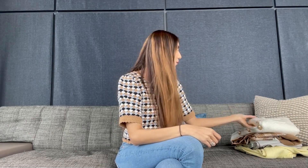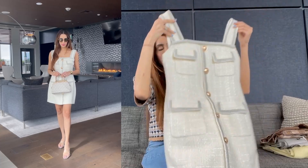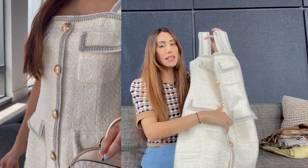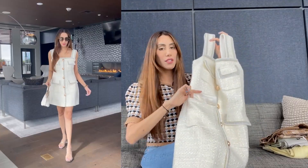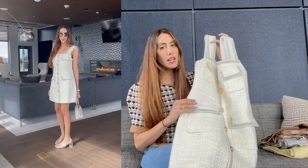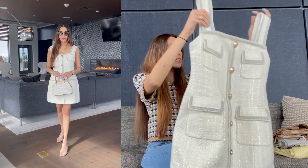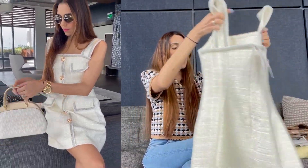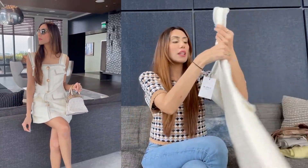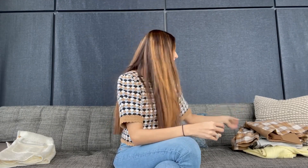Up first is this gorgeous white tweed dress from Shein's premium collection. It has gold button detailing at the front and pockets which add dimension. The stitching is gorgeous, the material is really thick and nicely made. It has a zip at the back and the cut of the dress is just really pretty when you wear it.